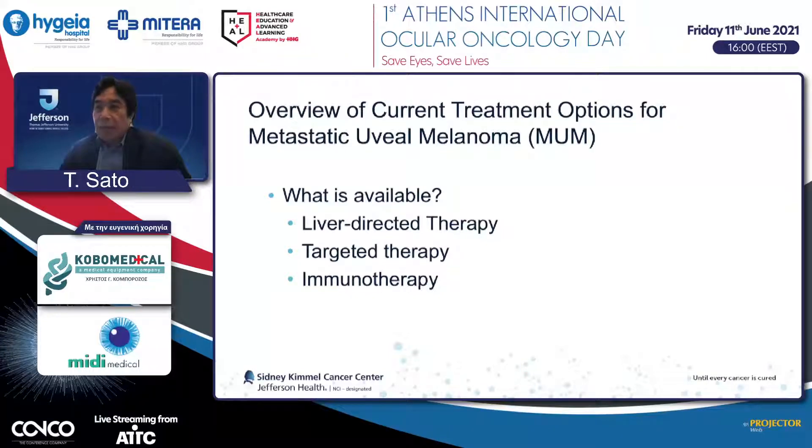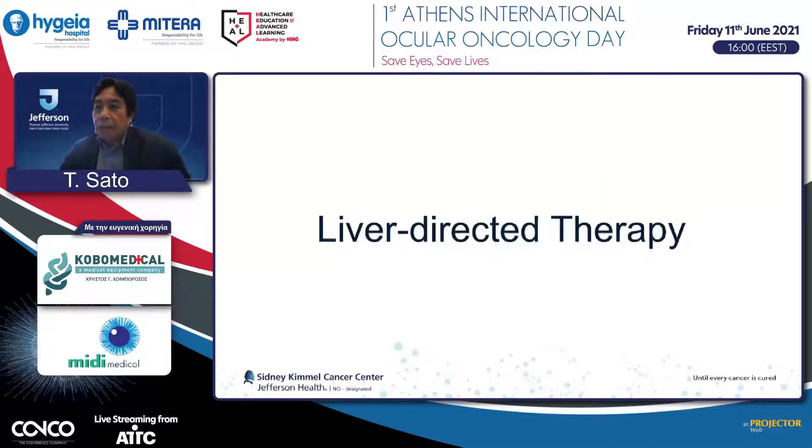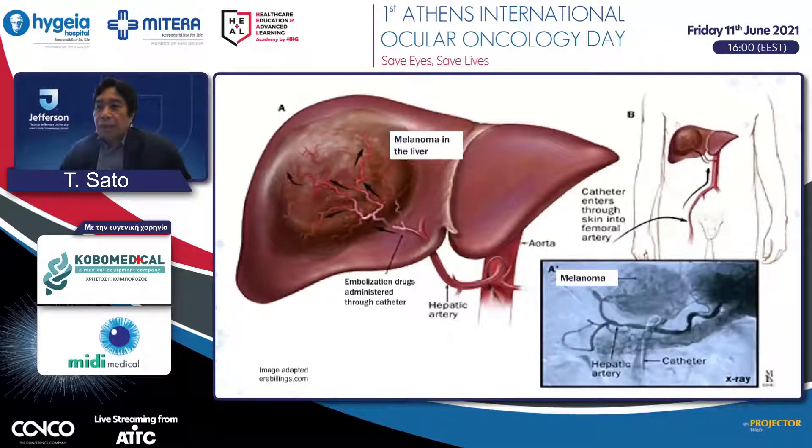I want to explain each approach. For liver-directed treatment: the majority of patients develop liver metastasis and then die of liver failure, so approaching liver metastasis is very important. Hepatic metastases tend to have blood supply from the hepatic artery. Therefore, we can insert a catheter from the groin, advance to the hepatic artery, and inject medications or perform vessel embolization. In contrast, the normal liver has dual blood supply from both the portal vein and hepatic artery, so liver cancer can be targeted via the hepatic artery approach while normal liver tissue is preserved.